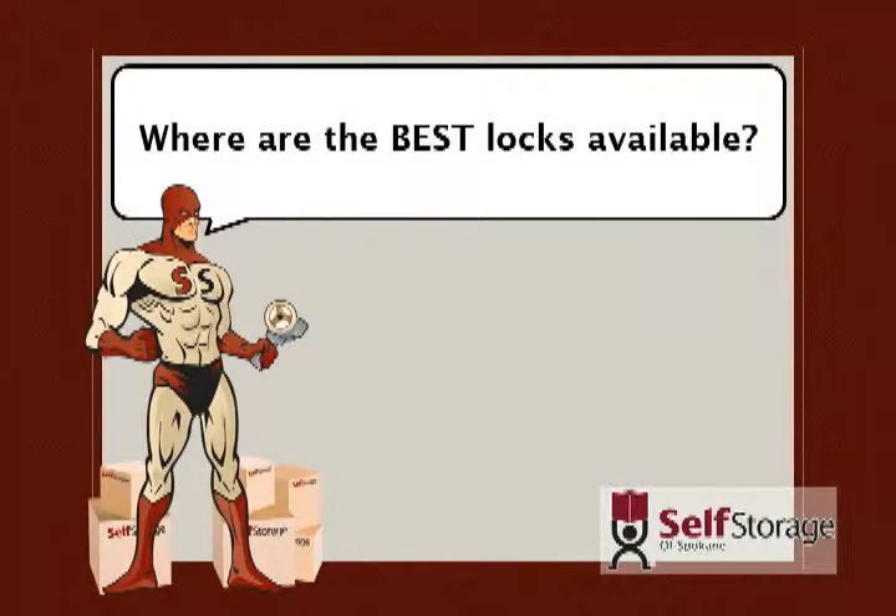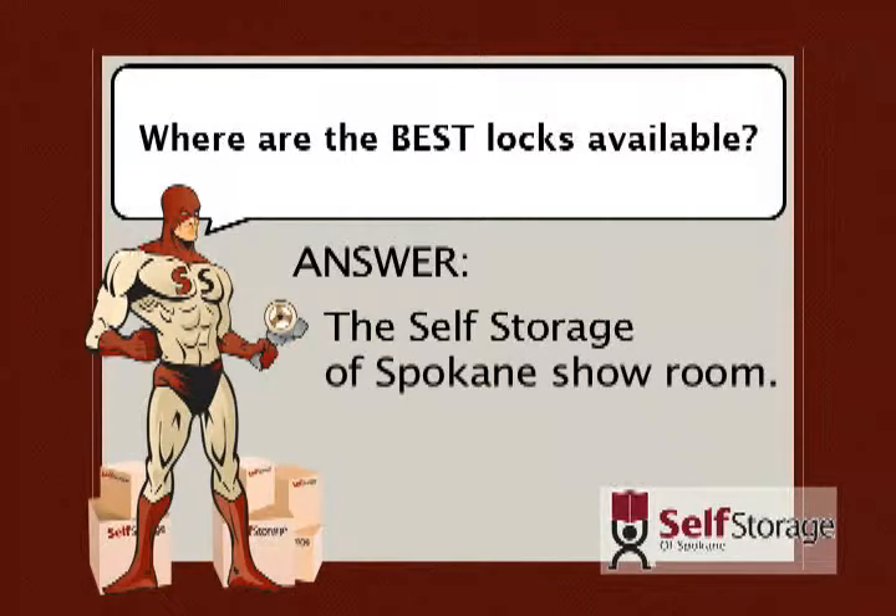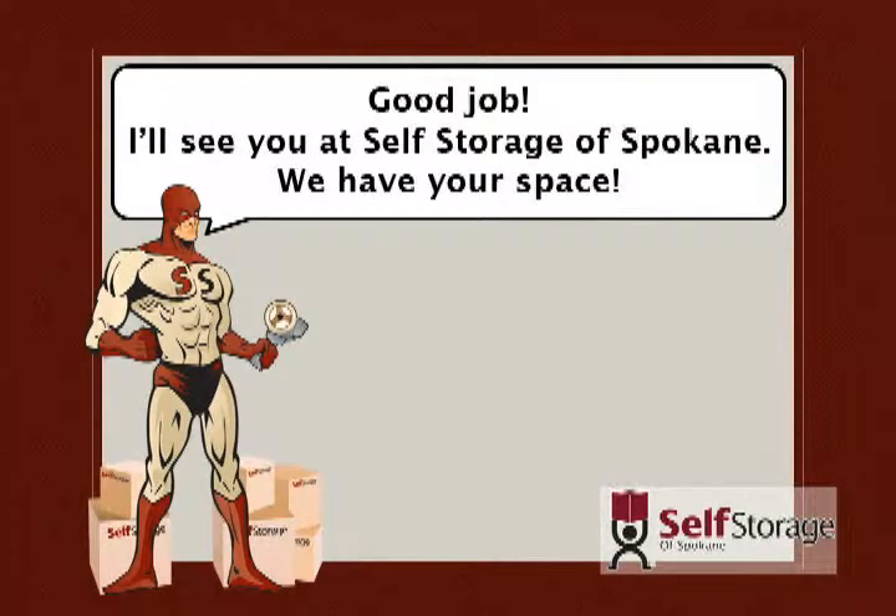Where are the best locks available? The best locks are available at the Self Storage of Spokane showroom. Good job. I'll see you at the Self Storage of Spokane. And remember, we have your space.